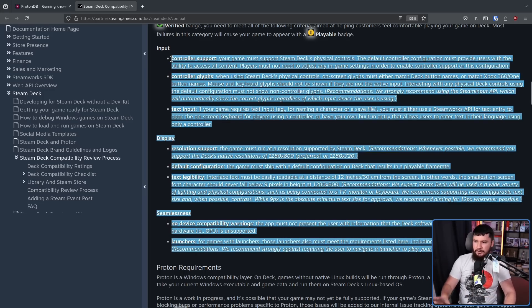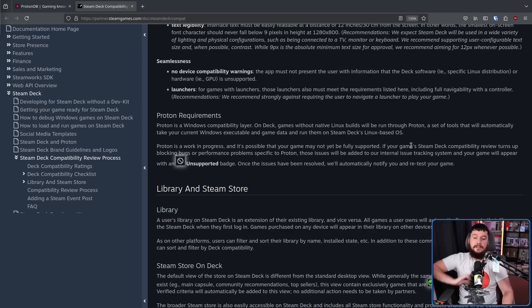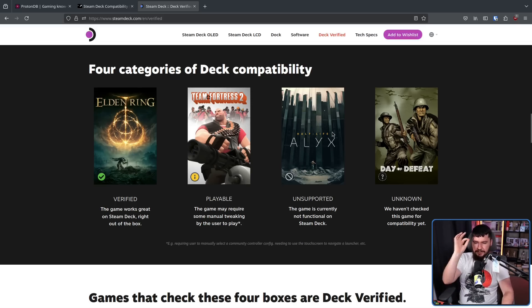If any criteria is not met — for example, an old game like the Ys games which have a keyboard-and-mouse-driven launcher — the game can still be marked as playable but won't be verified until that issue is fixed. Unsupported is the bottom tier: if your game's Steam Deck compatibility review turns up blocking bugs or performance problems specific to Proton, those issues are added to an internal tracking system and your game appears with an unsupported badge. Once the issue is resolved, Valve will notify you and retest your game. In other words, unsupported means the game is currently not functional on the Steam Deck.